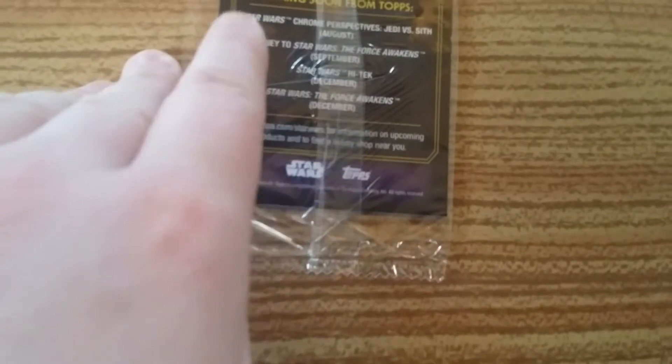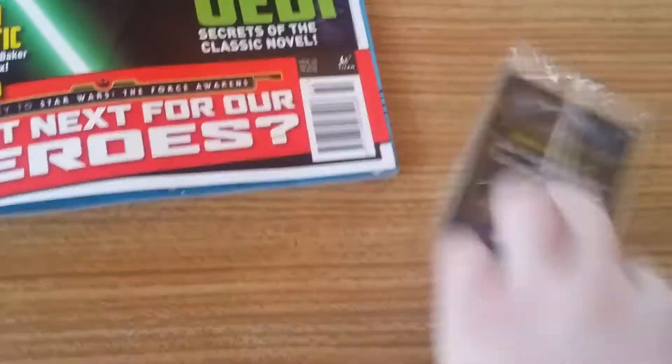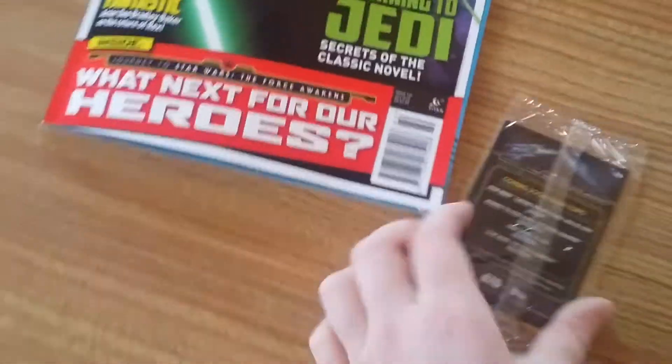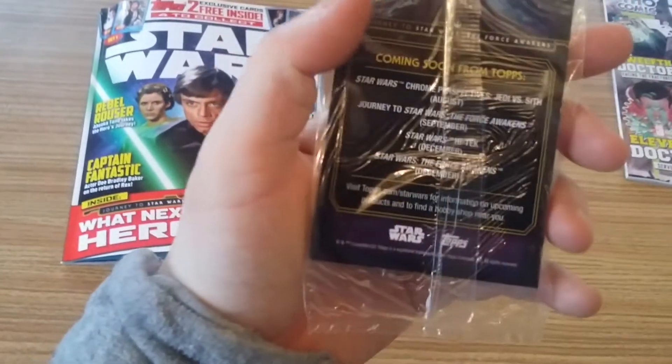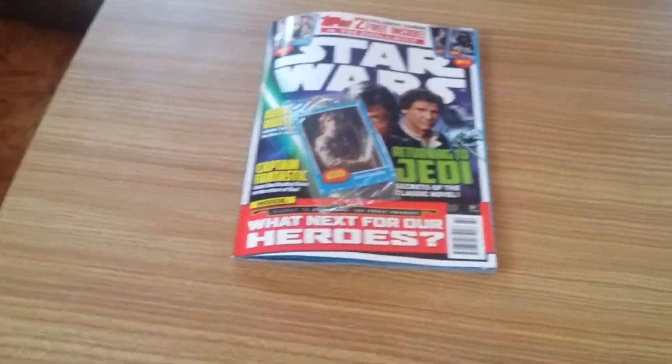We've got Star Wars Chrome Perspectives: Jedi vs. Sith — that's August. Journey to Star Wars: The Force Awakens — September, which I guess this is what these promo cards are. Star Wars High Tech — December. And Star Wars: The Force Awakens — December. So The Force Awakens will get its own set of cards on top of that, plus Star Wars High Tech and Star Wars Jedi vs. Sith. So that's going to be interesting.